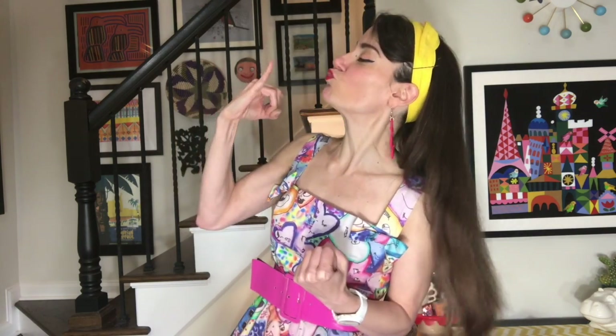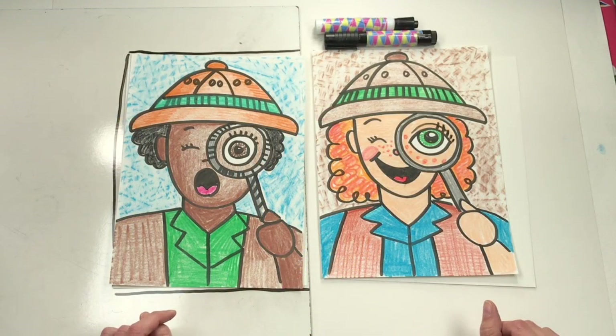Pinkies out, people! I pinky promise that no matter what, I will finish what I start, I will keep a positive attitude, and I will do my best. All right, guys, let's get started!